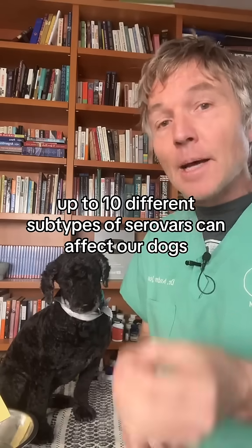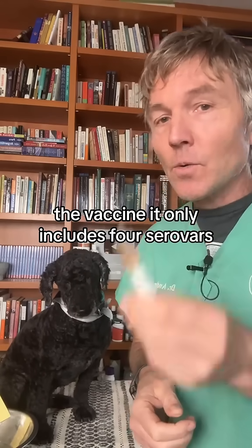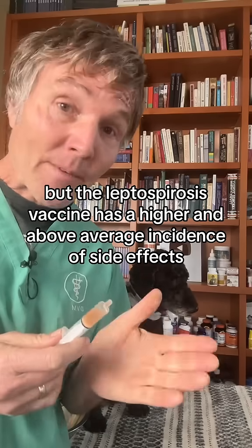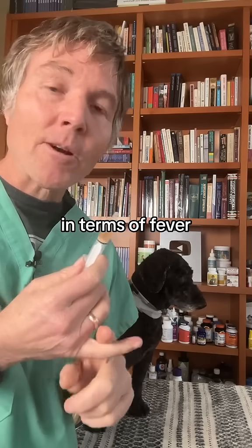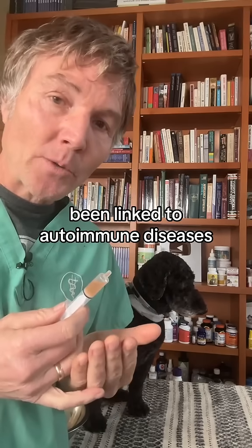Up to 10 different subtypes of serovars can affect our dogs, but the vaccine only includes four serovars. The lepto vaccine has a higher-than-average incidence of side effects in terms of fever and pain at the vaccine site, and has been linked to autoimmune diseases.